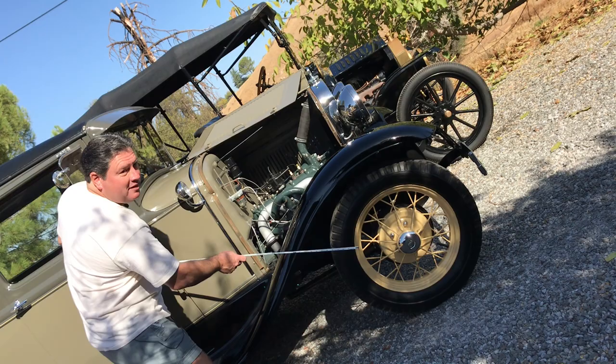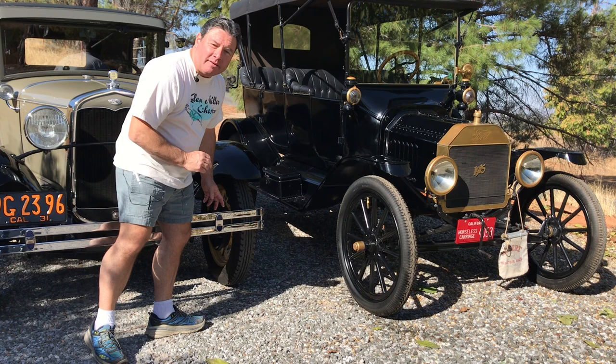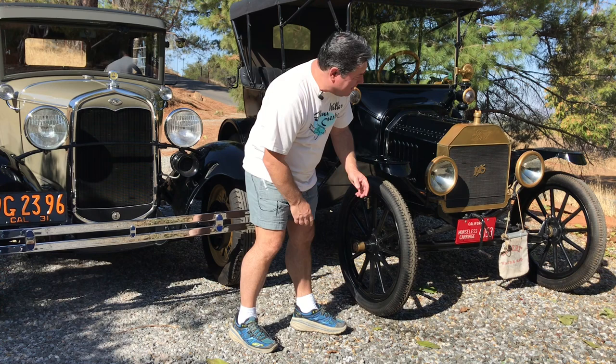Another thing that changed with the coming of the Ford Model A was four-wheel drum brakes. The Model A has brakes all the way around, kind of like a modern car. The Model T had brakes only on the driveline — or if you had a really cool Model T, you added Rocky Mountain brakes — but either way, you still didn't have brakes in the front.